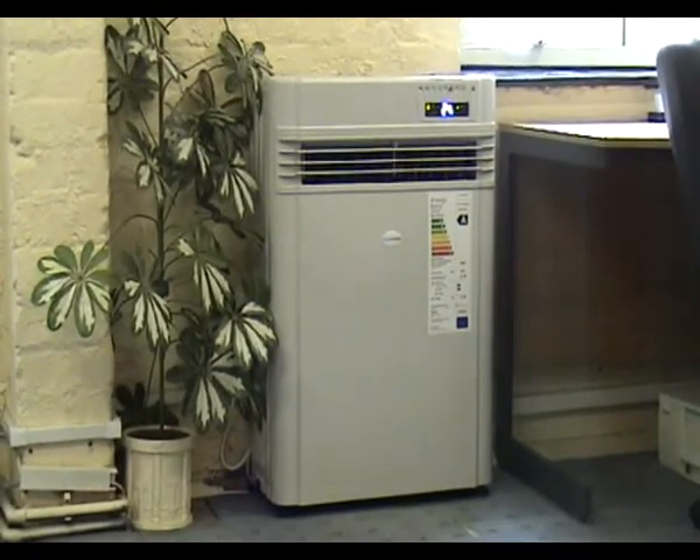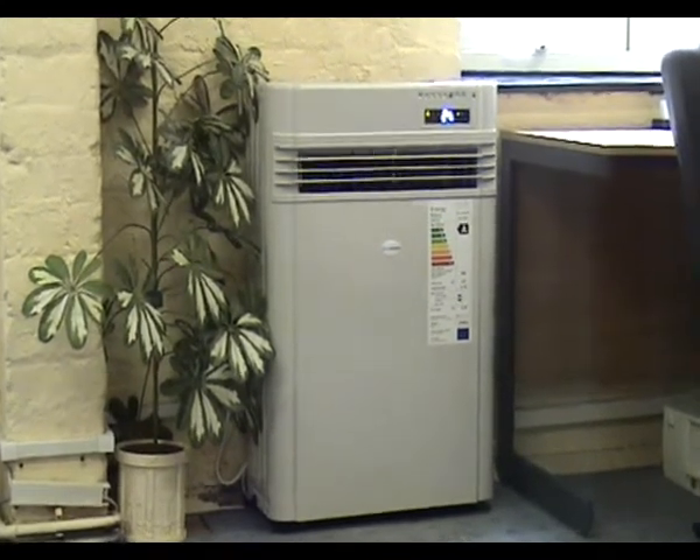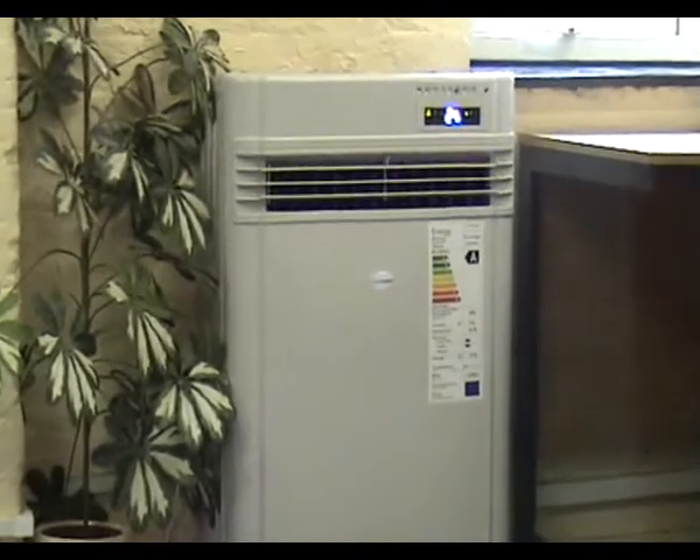The unit is ideally suited to domestic applications, offices, computer rooms, classrooms, shops, showrooms, leisure facilities and industrial units.